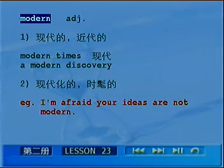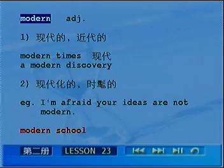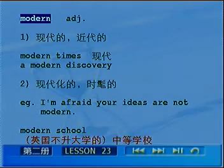一个短语是modern school，注意它表示在英国一些不升大学的中等学校，叫做modern school。